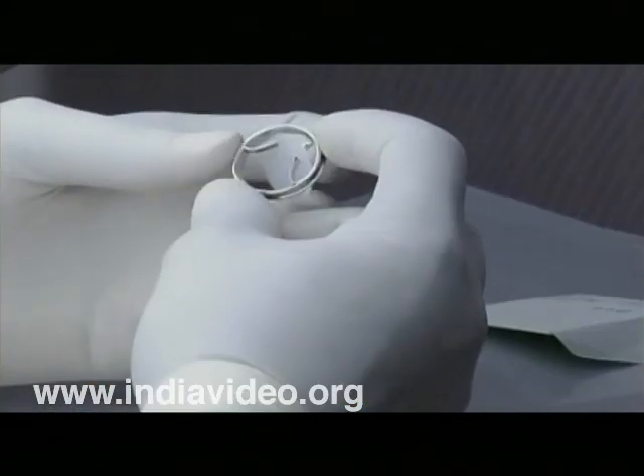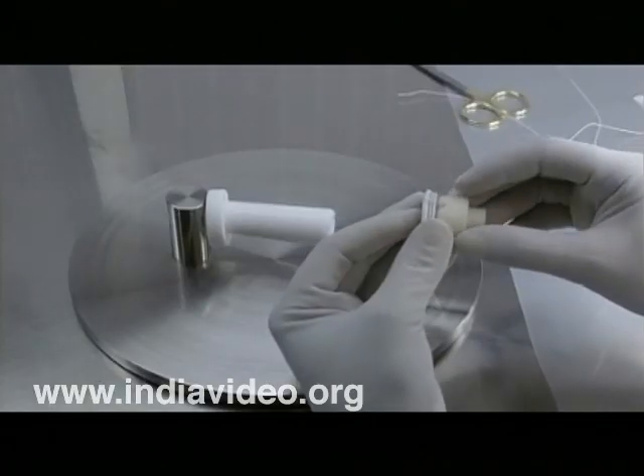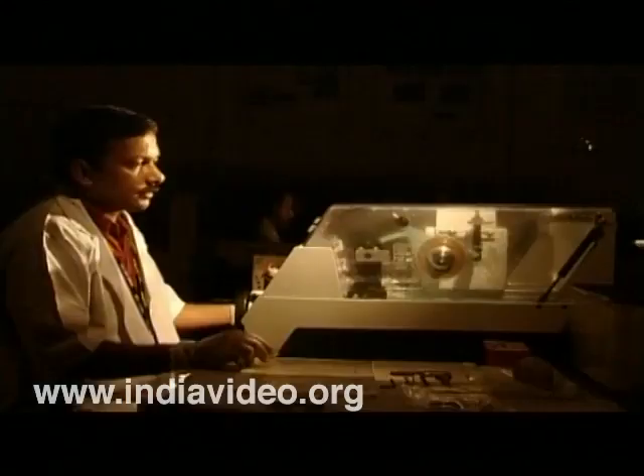The best part is that the patent to commercialization rate here is 35%, thanks to the simple fact that research here is NEET-based with a clear focus on ensuring that the results reach patients as early as possible.